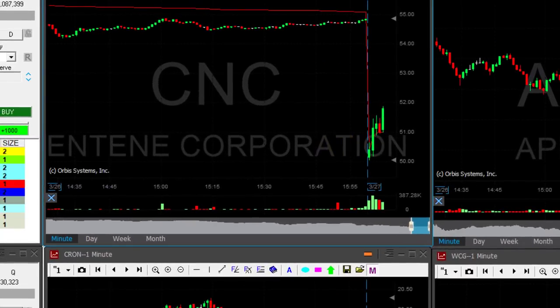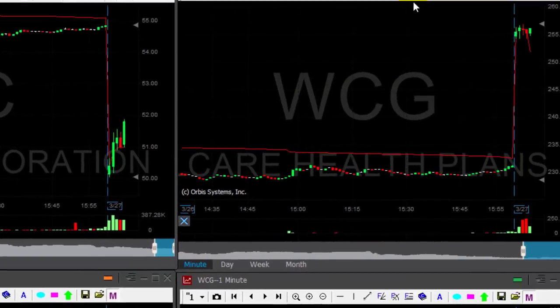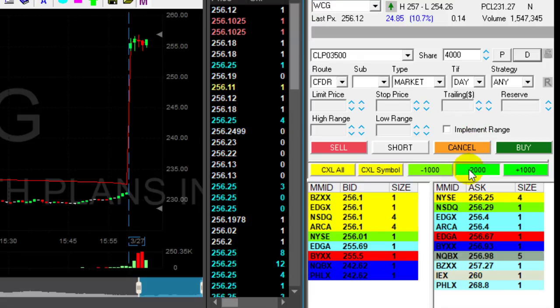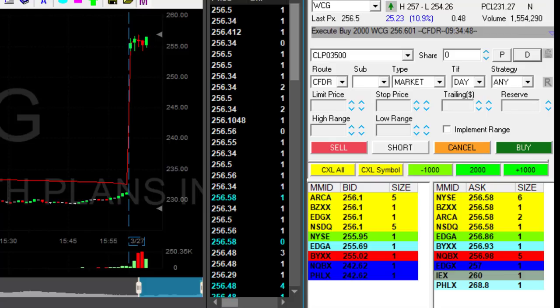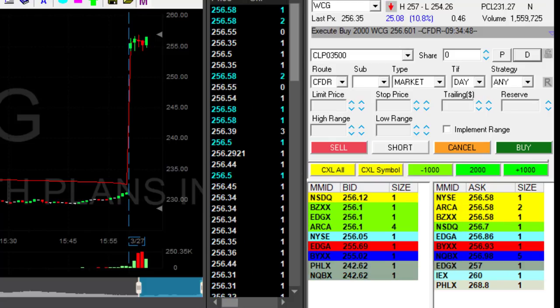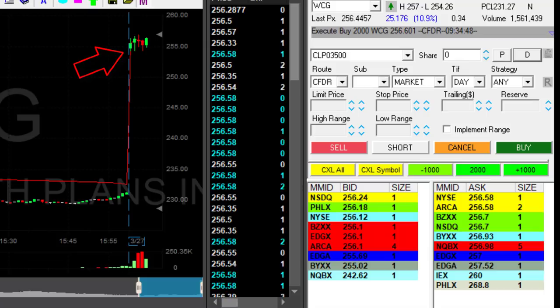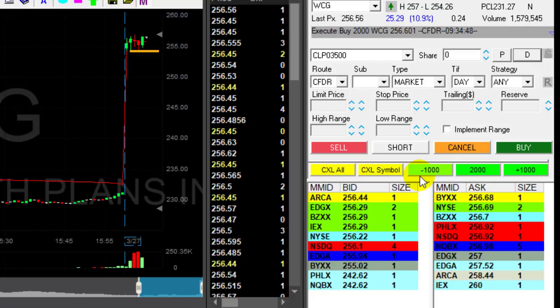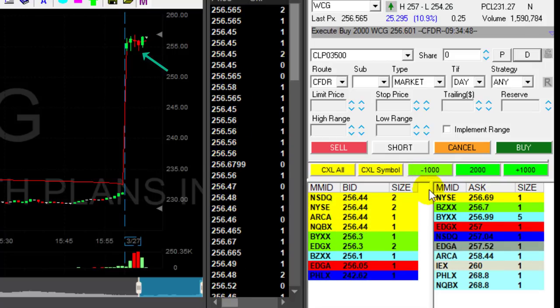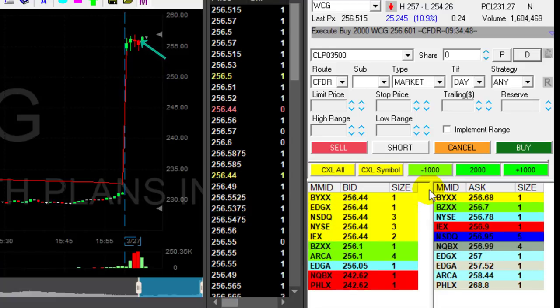CNC is very interesting because it started with a big gap down and now it's moving up. I always look for the stock first to move in the direction of closing the gap and then changing direction. Now watch WCG — I'm going to go long over 256.50. The stock started with a gap of 10%, came down, moved up, came down, refused to move lower, and rejected the lows. These are the bottoming tells you're seeing here.